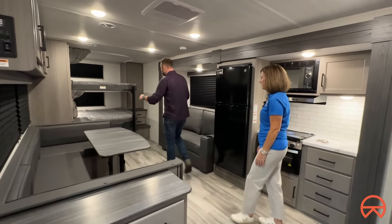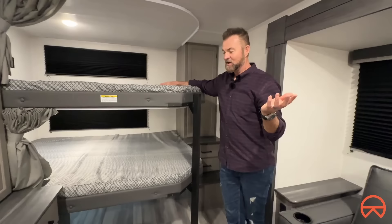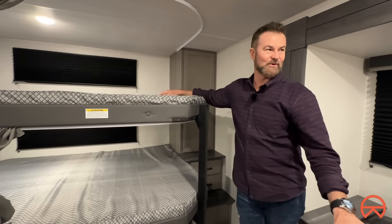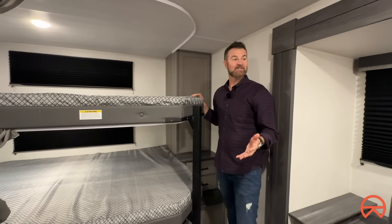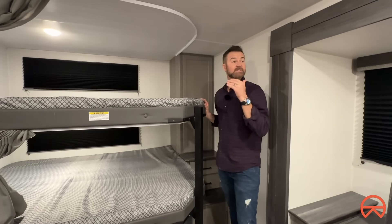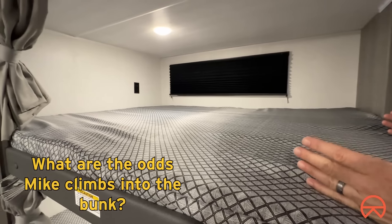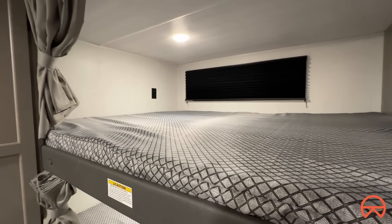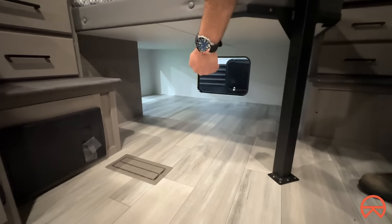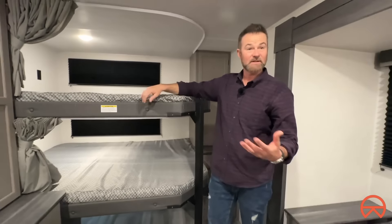One thing we always talk about — and I've had this conversation with you for a long time — is when I was first introduced to the Keystone team, my kids were little. Now my son is pushing six feet, so it's very hard to find a travel trailer that fits kids in their teen years. If you were to lay across diagonally here, you could be six foot plus and still fit in this area, and it is open. Down below is a rear hatch for storage, so you have easy access to bring things in — let's say you're at the beach and want to store some stuff under.